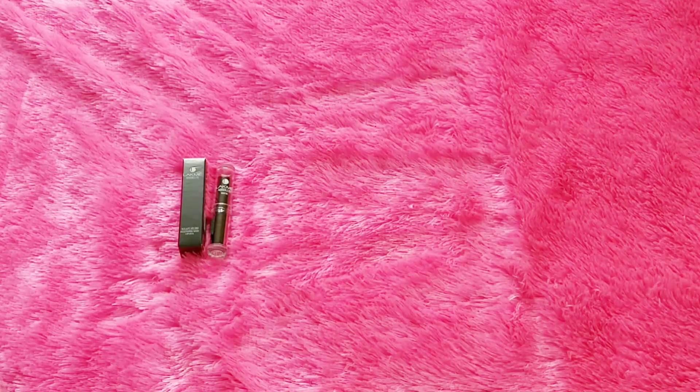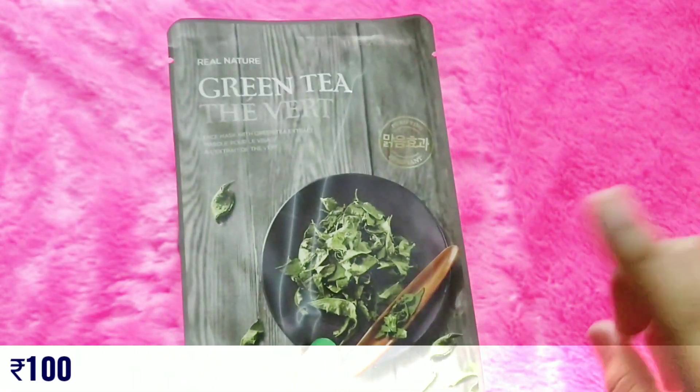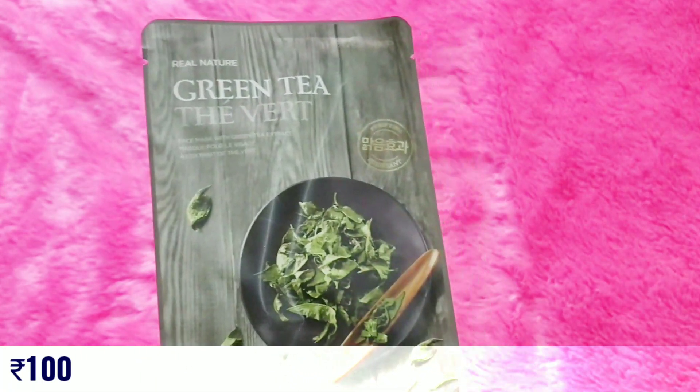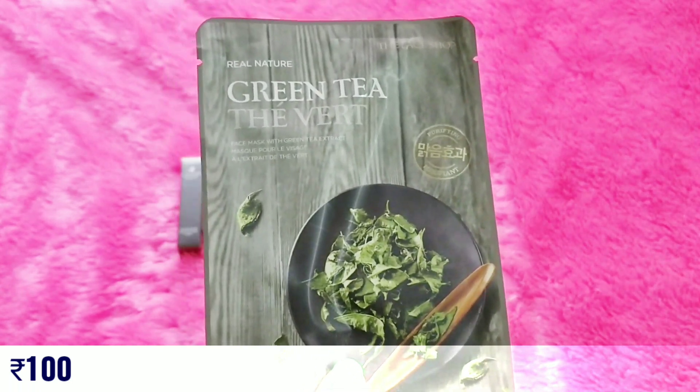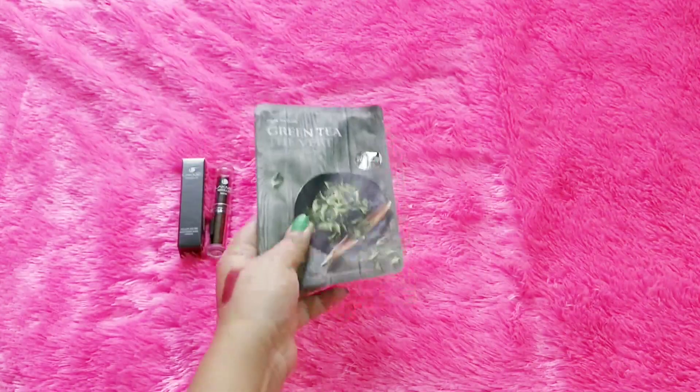The second product is a sheet mask — a Face Shop Green Tea Sheet Mask. I don't remember if it was personalized, but I may have picked it because I have oily, acne-prone skin. This is priced at 100 rupees.